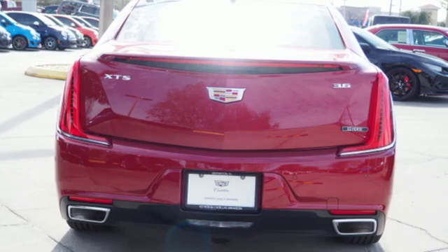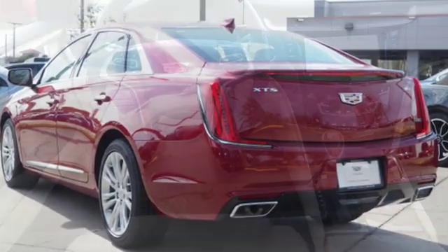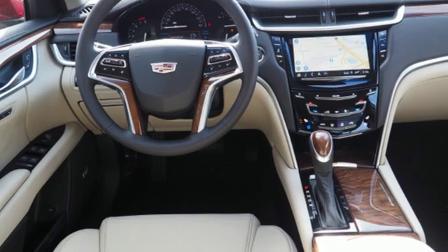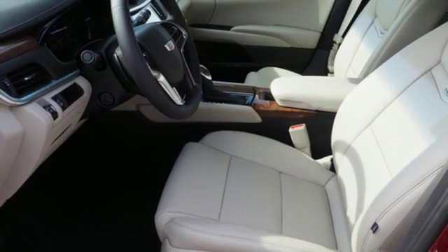It boasts an impressive list of features like these: integrated navigation system with voice activation, power tilt-down heated mirrors, dual-zone climate control, automatic parking sensors, and auto-dimming mirrors.